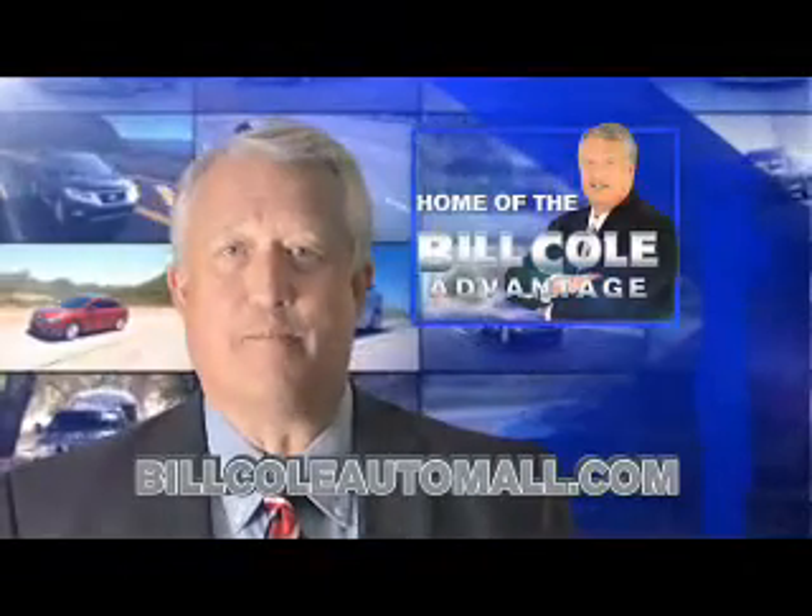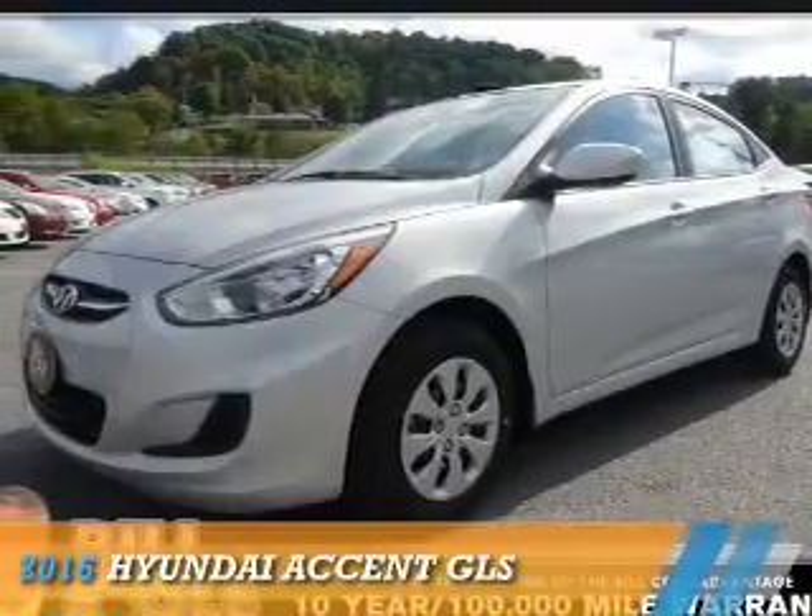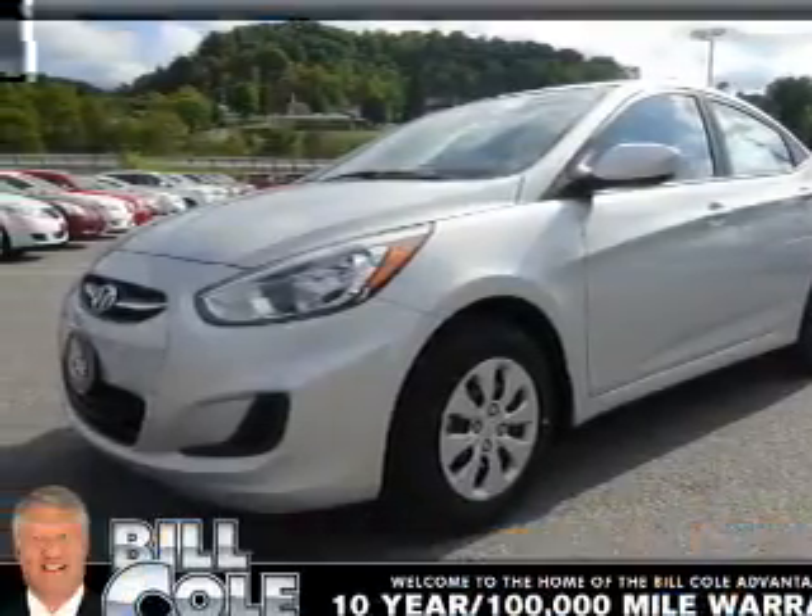Check out this vehicle from the Bill Cole Auto Mall. Presenting the 2016 Hyundai Accent.